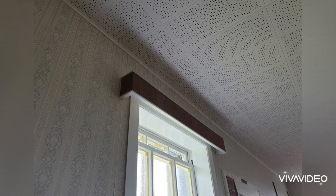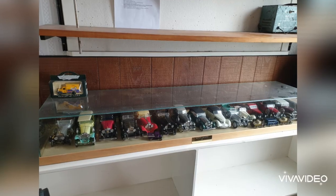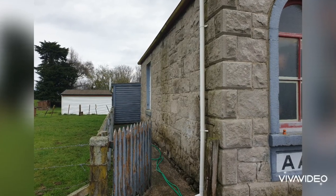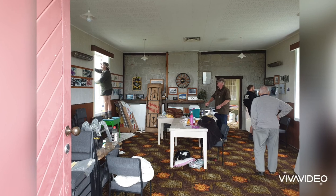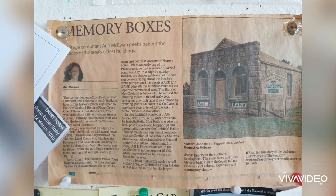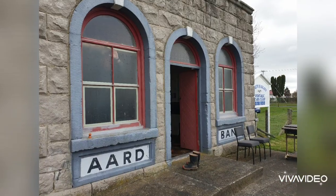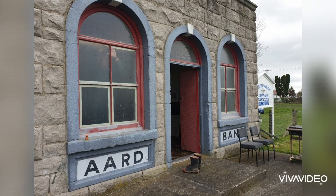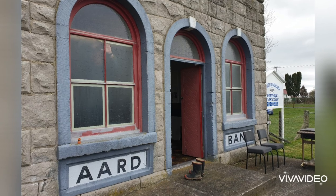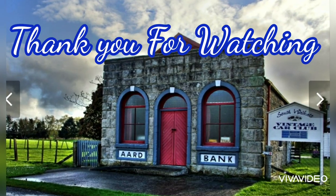So anyway guys, that's the end of the explore video for today. I hope you enjoyed it. That was the Litchfield water tower that supplied water to the steam engines, and also a historical building we found on the way back from the 1830s, which you'll see coming up in a photo shortly. If you enjoyed it, click that like and subscribe button. I'm the Forsaken Explorer NZ — I hope you have an awesome day or night. Over and out.